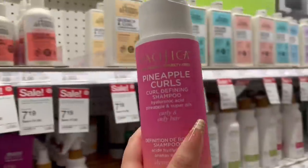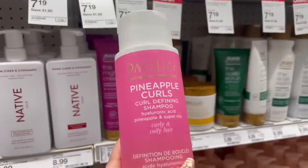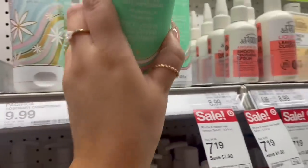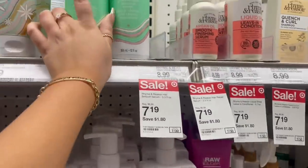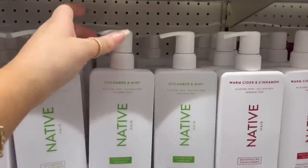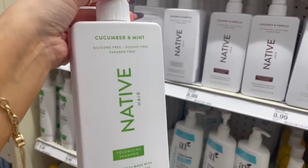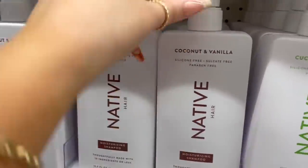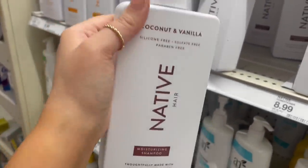Oh, I really love Pacifica — I did not know they have shampoo and conditioner. If y'all have tried it, let me know. They also have this rosemary clarifying shampoo. And I've heard good things about the Native shampoo and conditioner too — oh my gosh, I don't know which one to get! They have coconut and vanilla — I'm gonna smell this because I might want to try it.